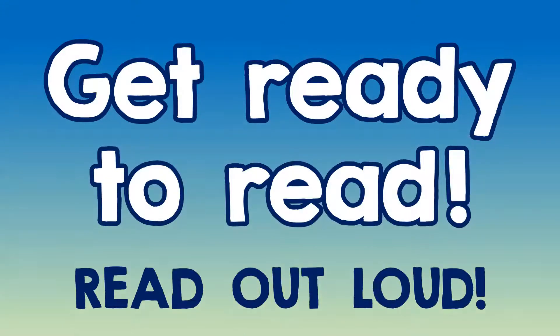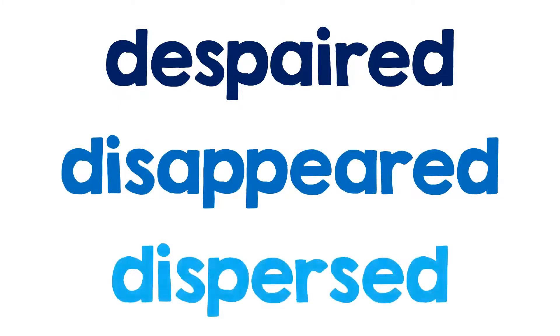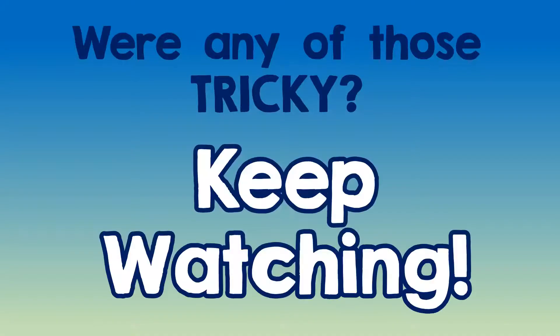I want you to read these words right out loud. What's this first word? How about this? And this? What if you look at it this way? All right, were any of those words tricky for you to read? If so, I want you to keep watching.